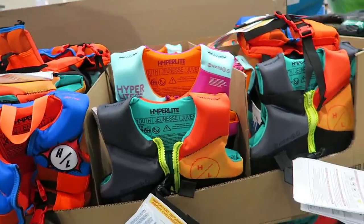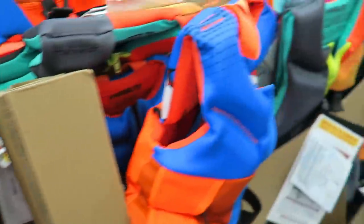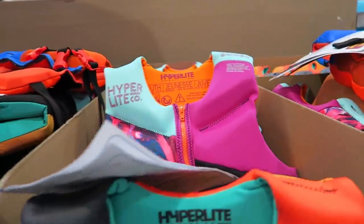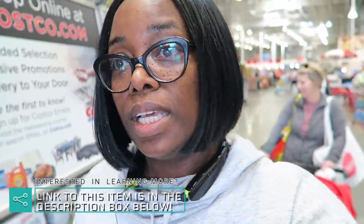They have their vests out. I want to get Zara a new vest — we have two of these, but the weight limit on hers is 33 to 55 lbs, and it's time for her to move up to the one that goes 55 to 88 lbs. My girls know how to swim, but sometimes they get tired and just want to put their vest on and float around. It's $29.99. My budget was $100 for this trip, and I have to be honest — I forgot my cash envelope right on my kitchen counter. I still love my cash envelopes — they're linked in the description box if you're interested.